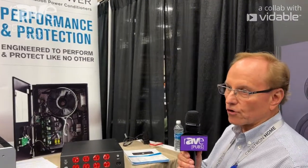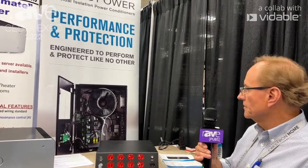Taurus Power manufactures toroidal isolation transformers to electrically isolate any audio and video system from the grid. They address noisy power coming off the grid by buffering the current in a very large, over-engineered isolation transformer, and also provide protection by electrically isolating the system from the grid.